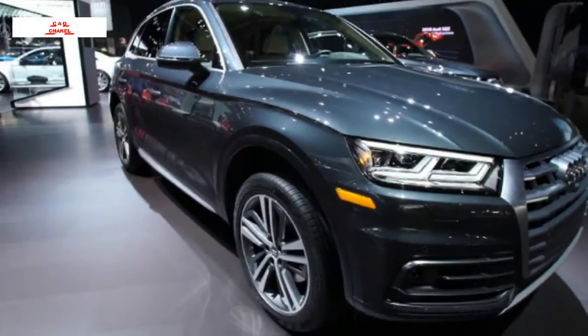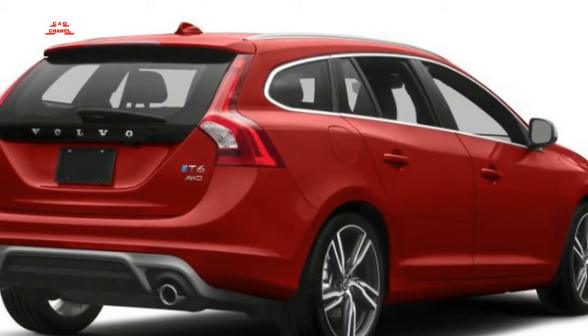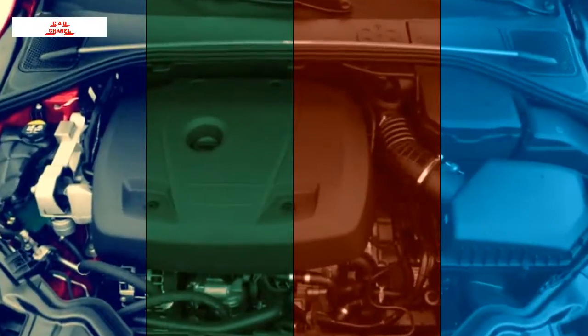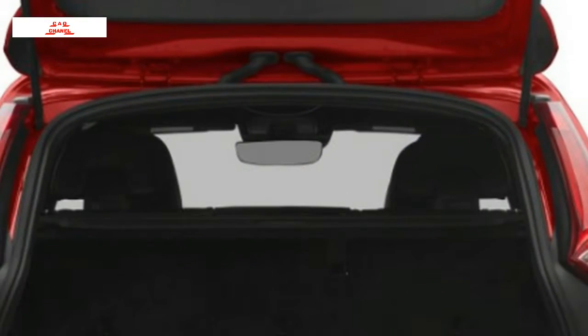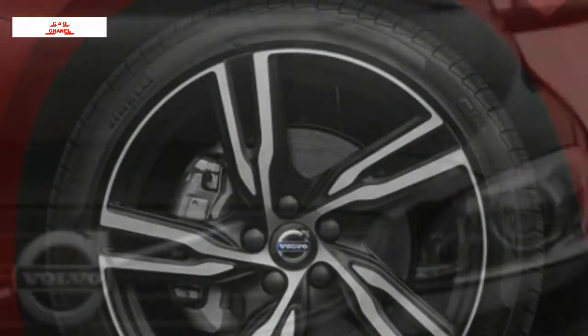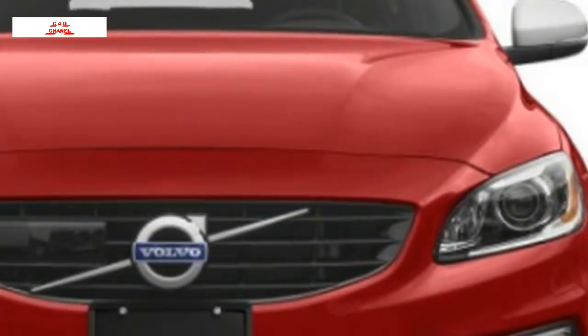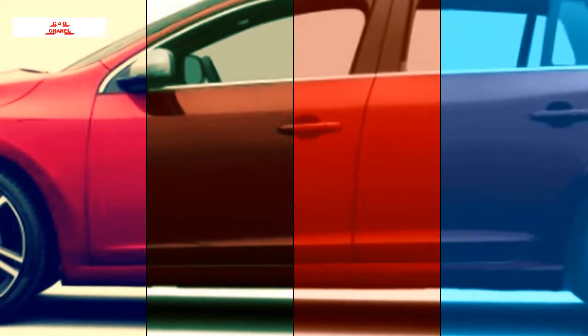For fuel efficiency, the front-drive T5 is the sensible choice, EPA rated at 25 city / 36 highway, or 29 miles per gallon combined. All-wheel drive lowers that estimate to 23 city / 31 highway, or 26 miles per gallon combined. The V60 Cross Country manages 22 city / 30 highway, or 25 miles per gallon combined.